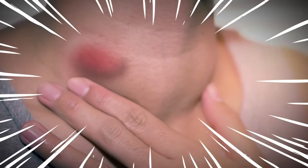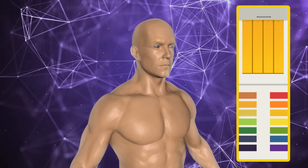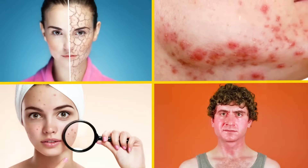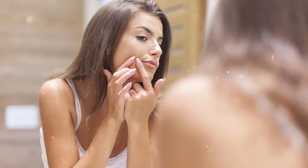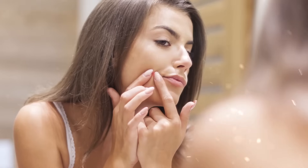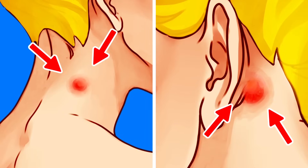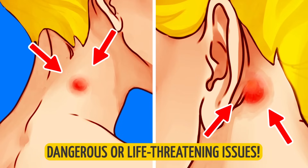All right, listen up! If you have a lump on your neck, check it ASAP. Did you know that your skin is a great litmus test to check what's going on within your body? Your skin can tell you how healthy your system is. And even though most bumps and lumps on the surface are completely harmless, some — especially if they're on your neck and ears — can signal more dangerous or even life-threatening issues.